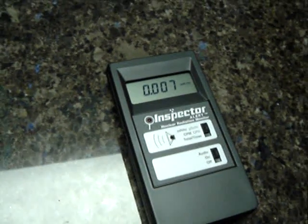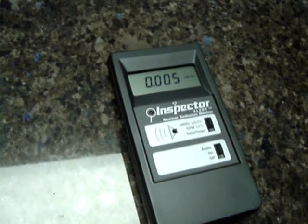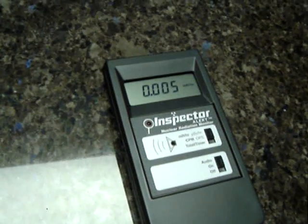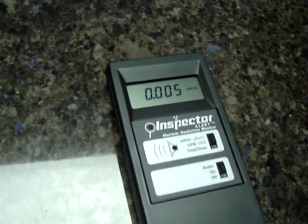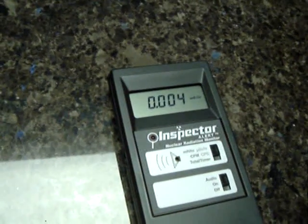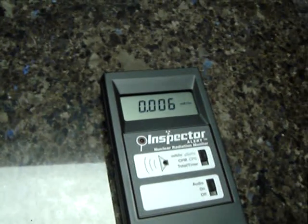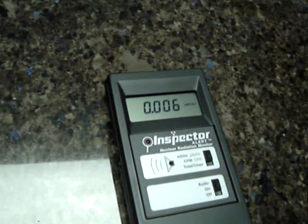Hey guys, I want to show you this Geiger counter. You can see it's measuring millirem per hour on Labrador Antique granite, inch and a quarter. You can see the measurement is oscillating between like four and six.